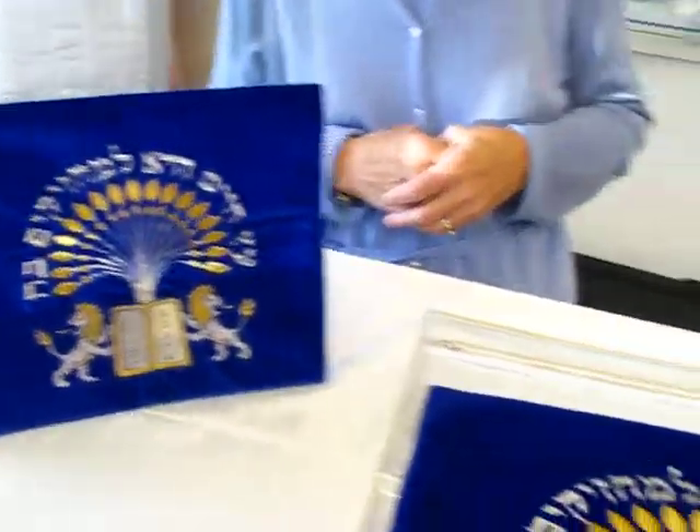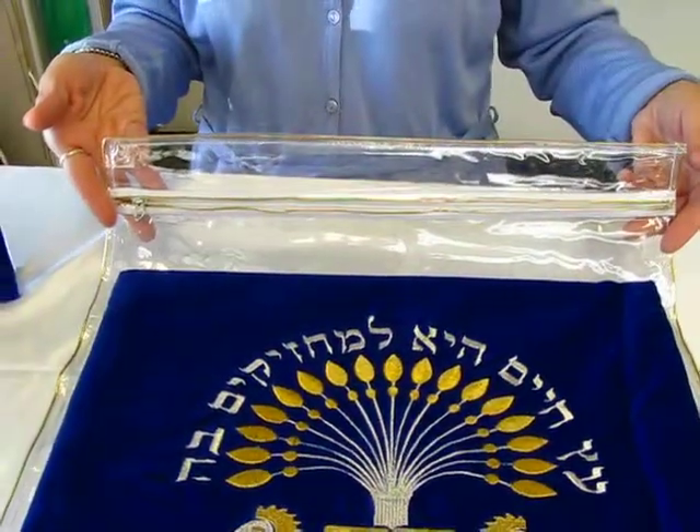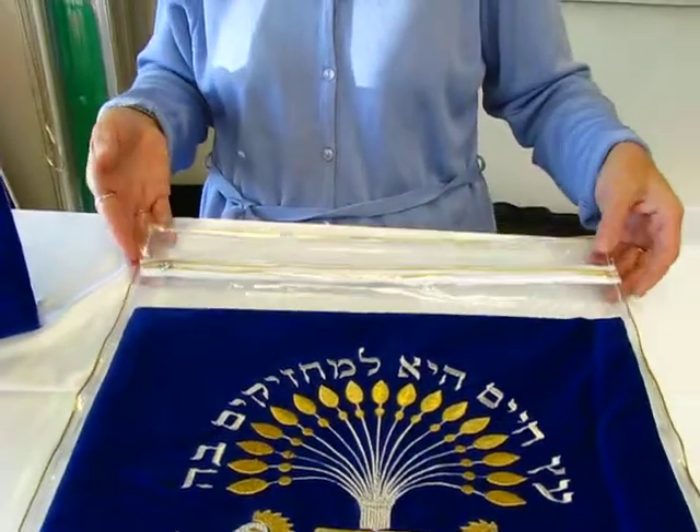This set also features a protective plastic case in which you can fit both bags. It helps protect them when you're out and about in the weather.